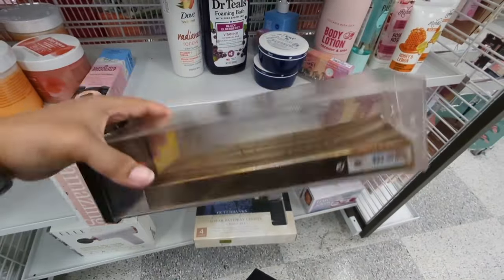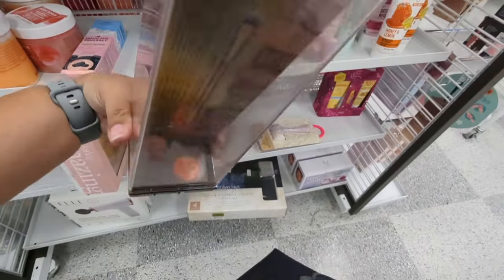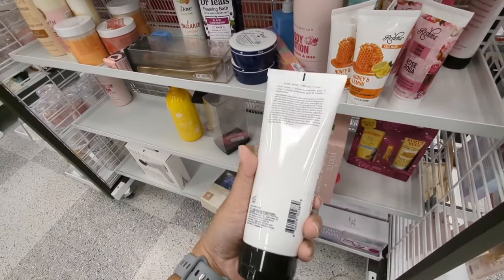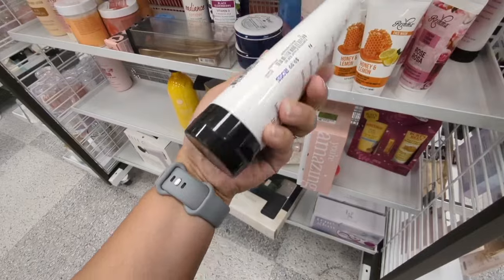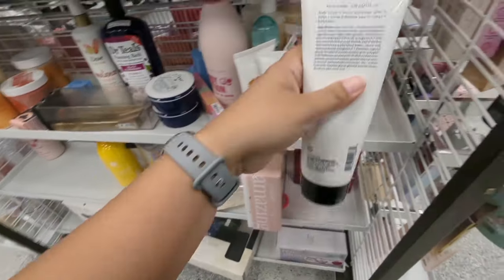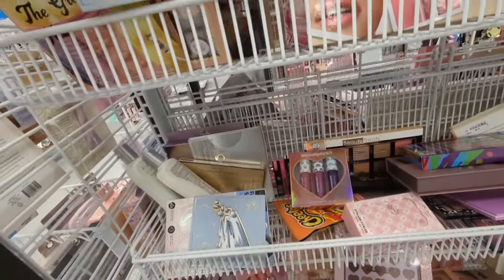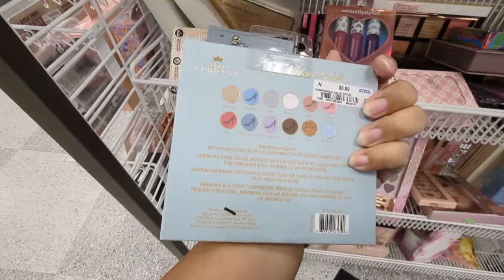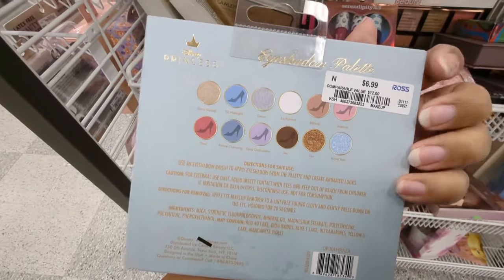Naked Urban Decay Honey — this is $24.99. Fresh Cream Body Lotion for $9.99. This is a Disney Cinderella Eyeshadow Palette — $6.99. Those are the colors.